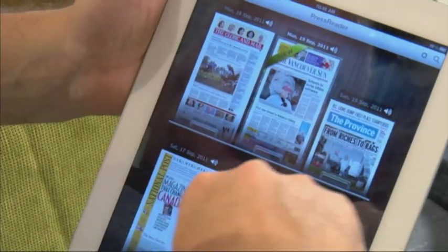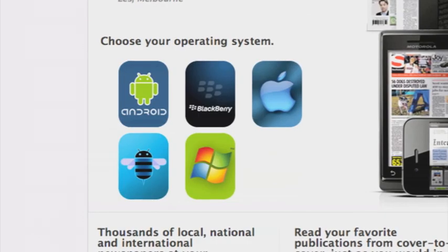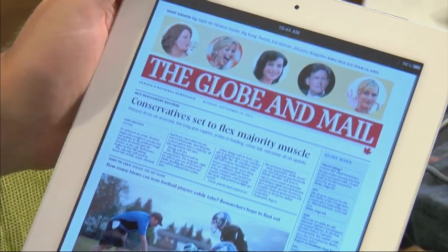Once you download the app, the paper is then available for you to read offline whenever you want. It works on all your favorite devices like Android, Blackberry, iPad and iPhone, and also on PC and Macs.